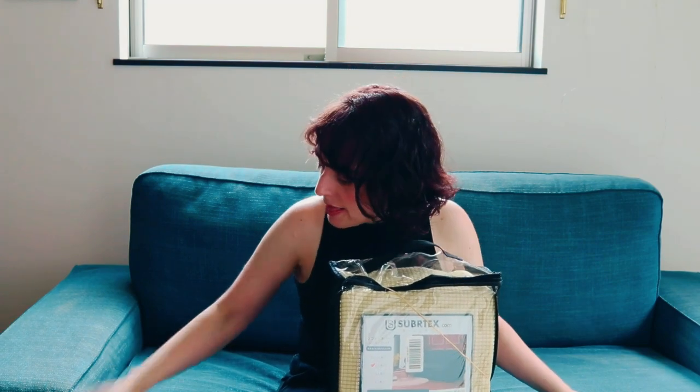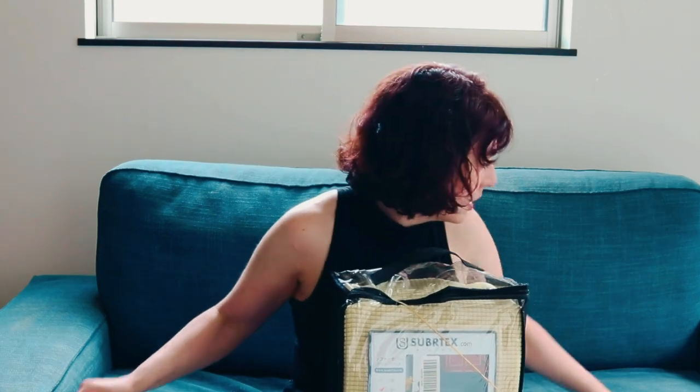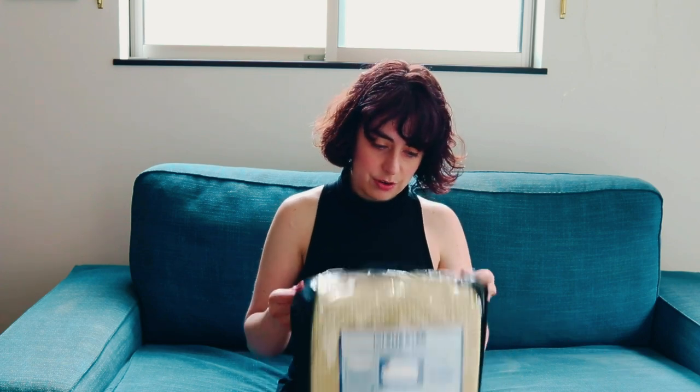This couch is originally from IKEA and it has a removable sofa cover. The covers from IKEA are really expensive and they didn't have the color I wanted, which is yellow — because now I'm fixated on having a yellow couch. So I went on Amazon and found this sofa cover. It looked nice in the picture, but the color yellow in person isn't looking as nice as it did in the photos. I think the yellow looks good on camera though.